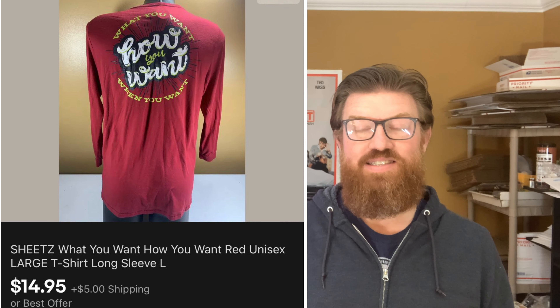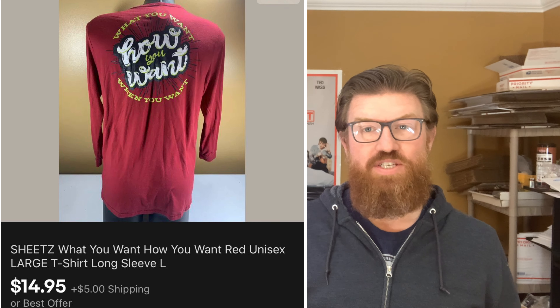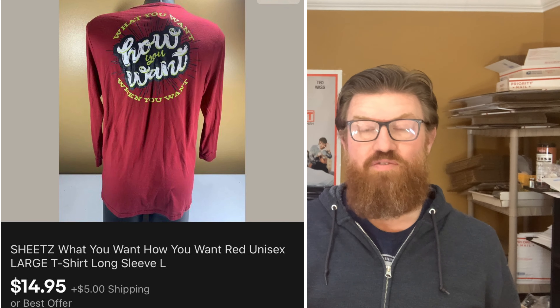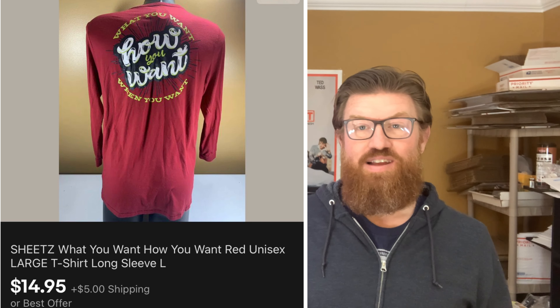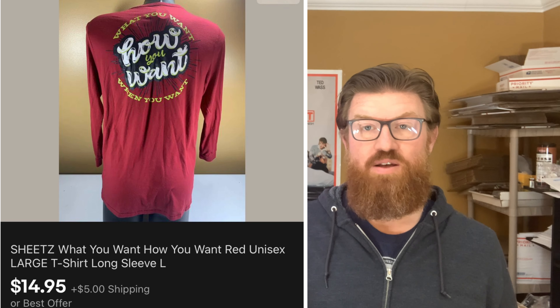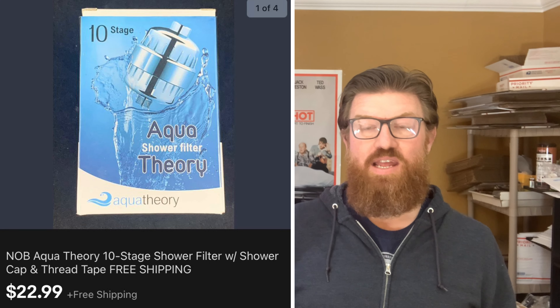Next up is an item that kind of surprised me that it actually sold. This is a Sheets long-sleeve t-shirt. You're probably not familiar with Sheets, but it's a convenience store slash gas station here in the central Pennsylvania area — they sell food. This is the t-shirt that employees wear at the store. I found it in a storage locker, it was in good shape with no holes or stains. I did wash it — I wash all the clothes I sell on eBay — and this sold for $14.95 plus shipping.